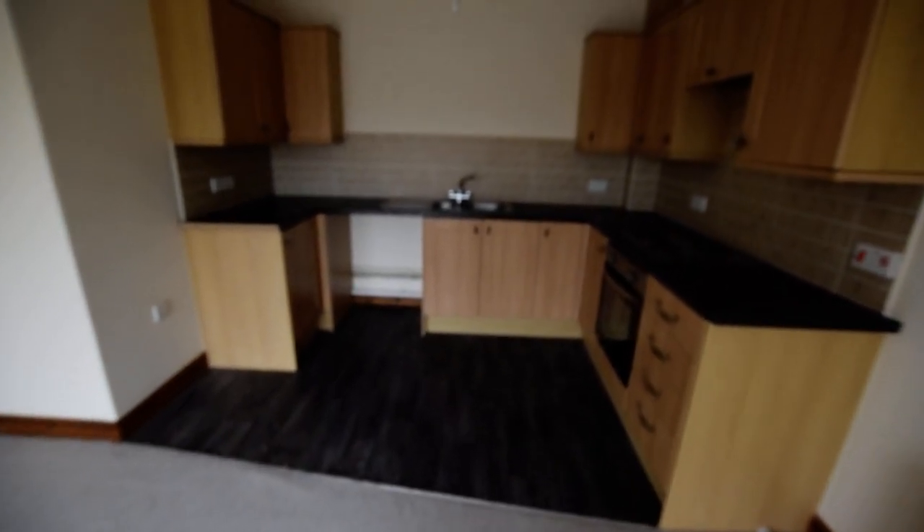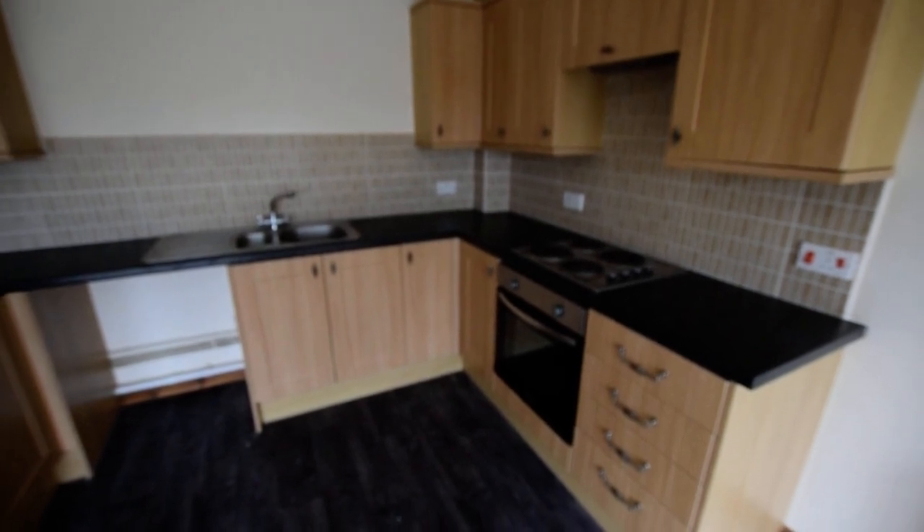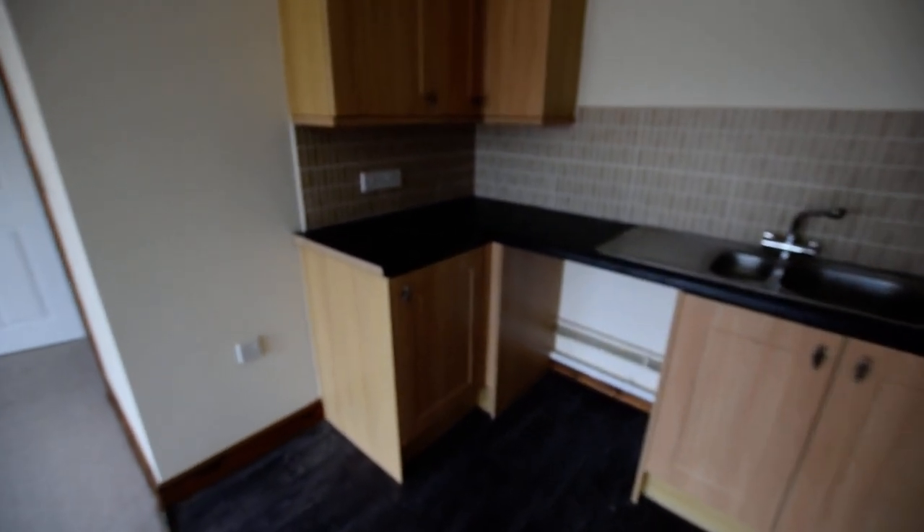And then we have a nice fitted kitchen area, integrated oven and hob. And you've got space for your washing machine and a tall fridge freezer.